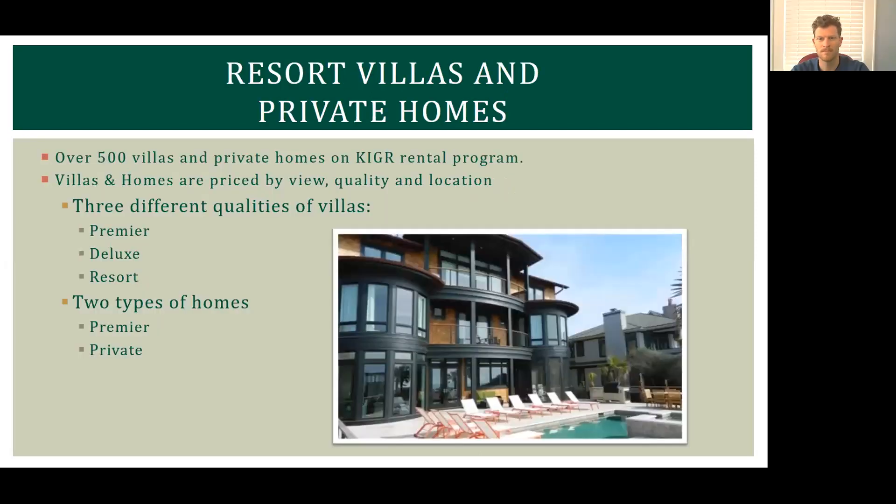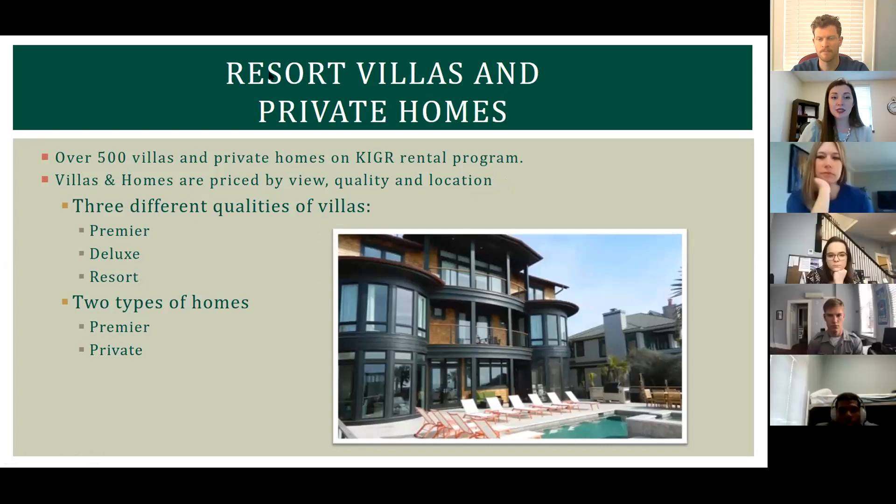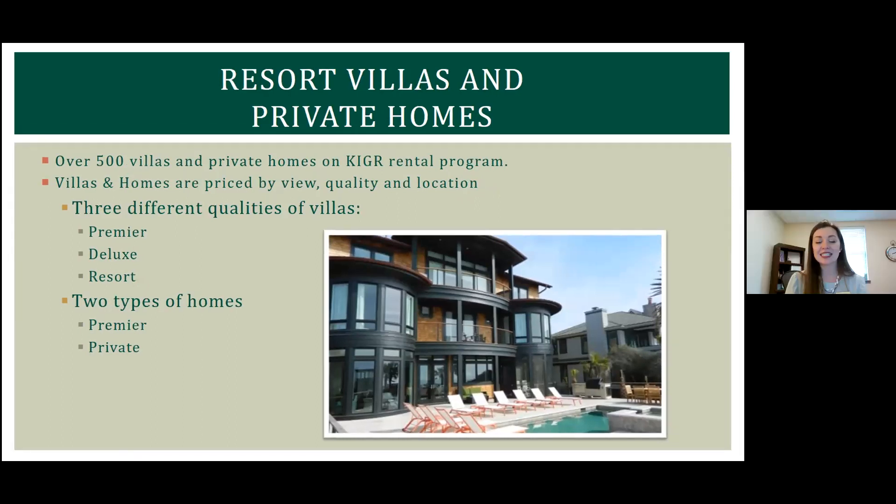We have resort villas and private homes with multiple different accommodations. We have three different qualities of villas: Premier, Deluxe, and Resort — gearing for whatever type of guest we're looking for. We also have two different types of homes. Private villas are condominiums ranging from one to four bedrooms, more centrally located, while private homes are much more spread out — from before the gate as you enter to way past the Ocean Course. Some really gorgeous luxury properties.